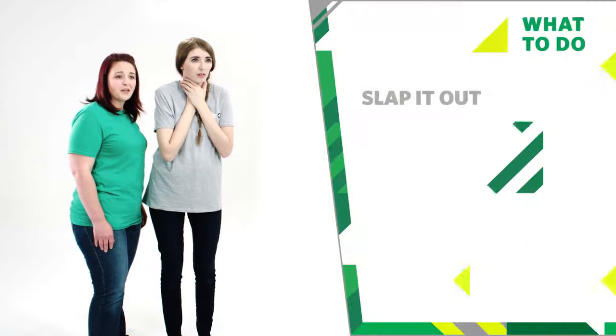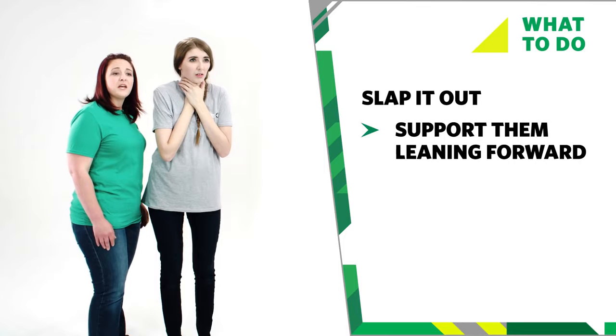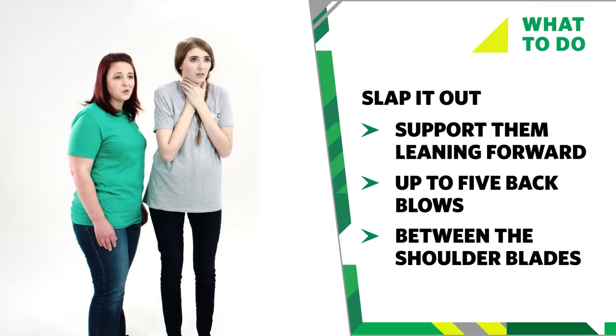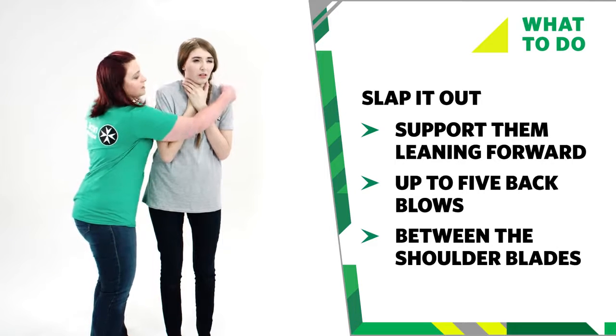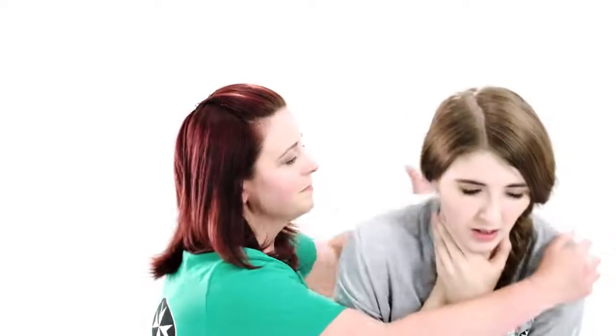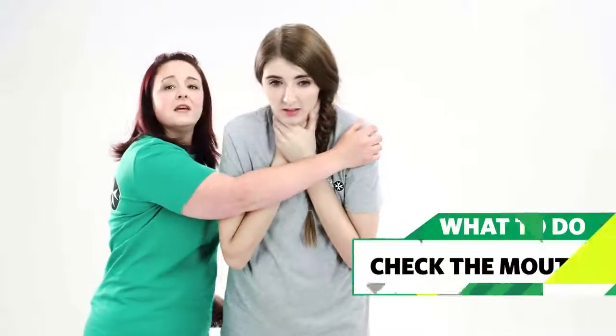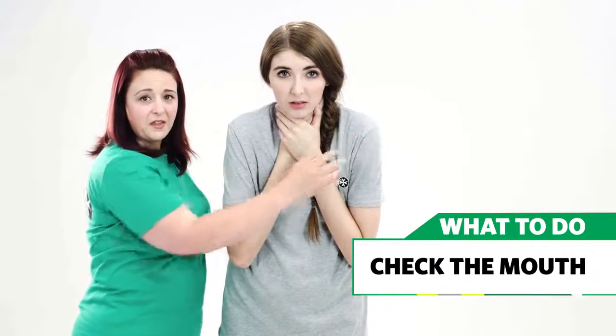If coughing doesn't work, slap it out. Support the upper body with one hand and help them to bend forward. Use the heel of your hand to give up to five sharp back blows between their shoulder blades. Then check to see if there's anything in their mouth — if there is, tell them to pick it out.